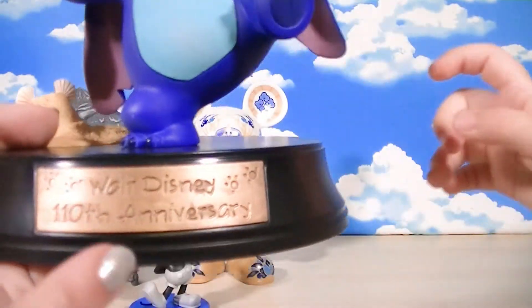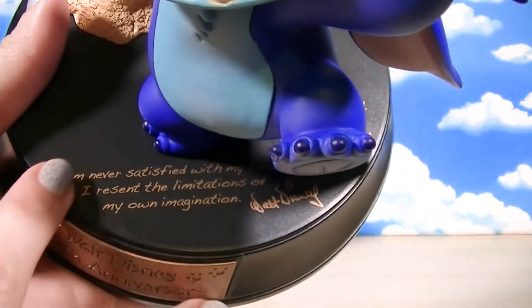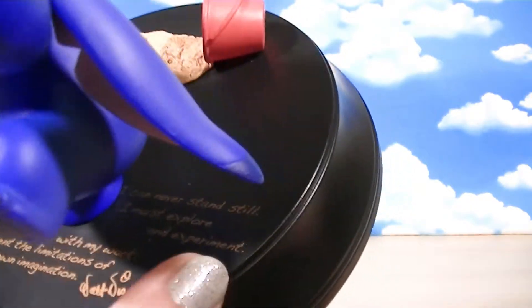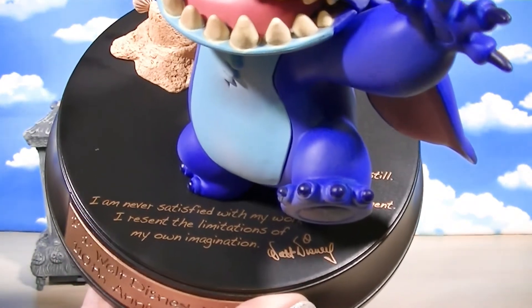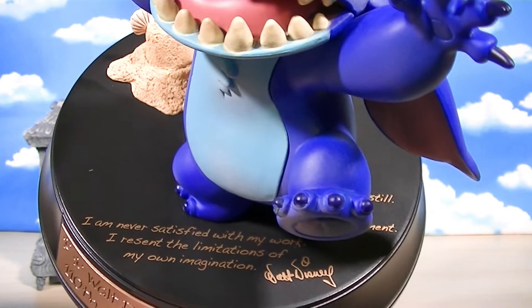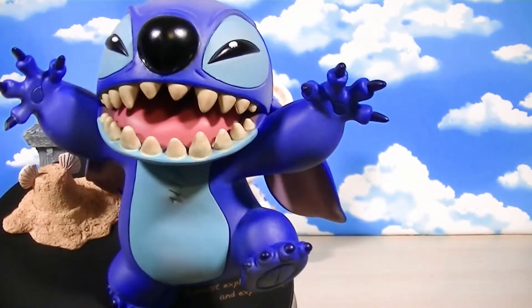These are really cool. It says Walt Disney 110th Anniversary, but it has a quote from Walt Disney on here. When I read it, I thought they really, really picked a great one for Stitch — it really reminds me of Stitch. It says: 'I can never stand still. I must explore and experiment. I am never satisfied with my work. I resent the limitations of my own imagination.' — Walt Disney. That's pretty much Stitch to a T, isn't it?